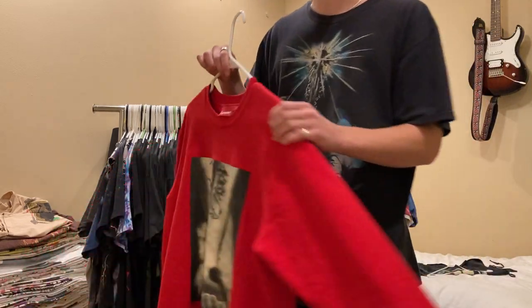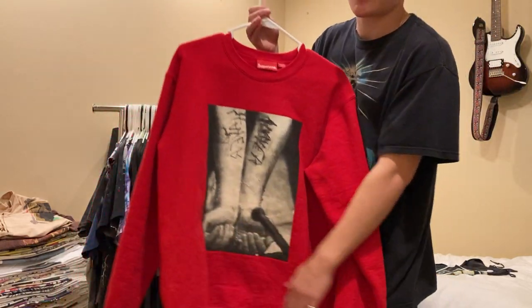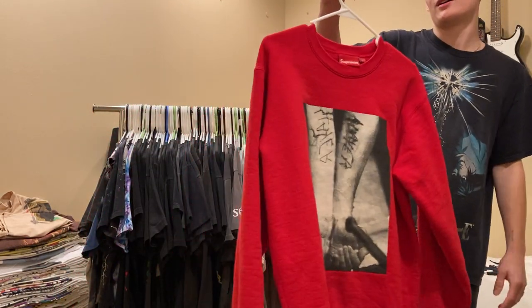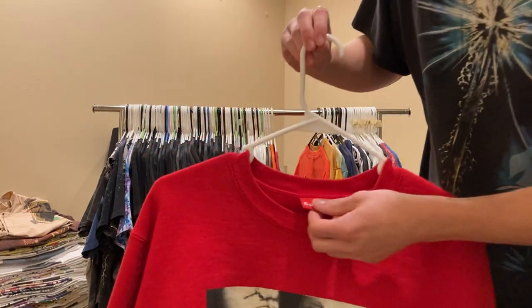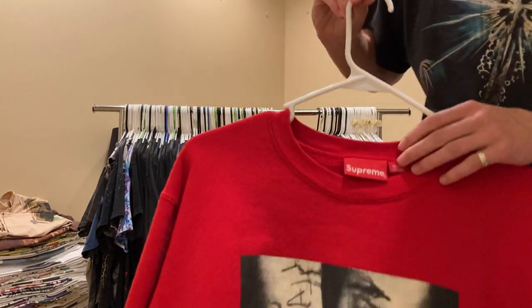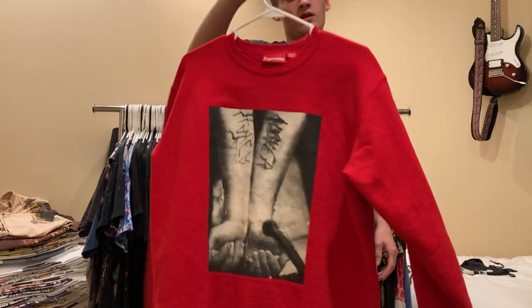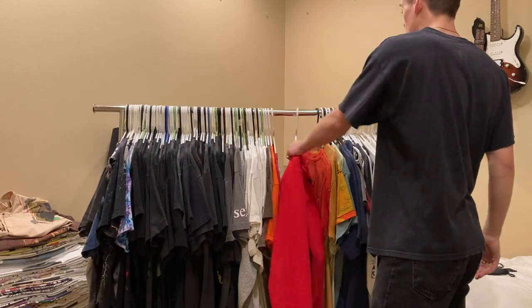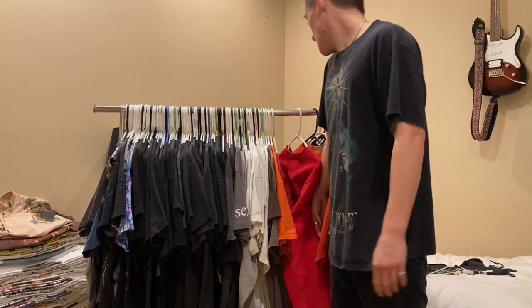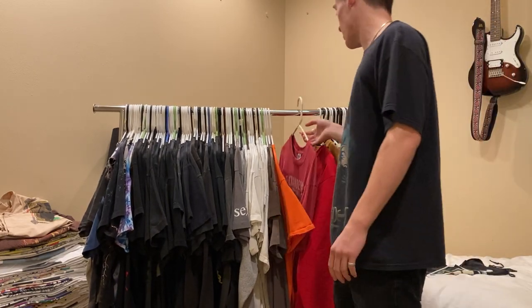Next up is this Supreme Slayer cutter slit-wrist sweatshirt. This is super nice, really thick, on the Supreme size large tag. Obviously Supreme in the old English font. Just a really nice sweatshirt. I might sell that one, but it's really really comfortable, so I'm gonna hold on to it for now.